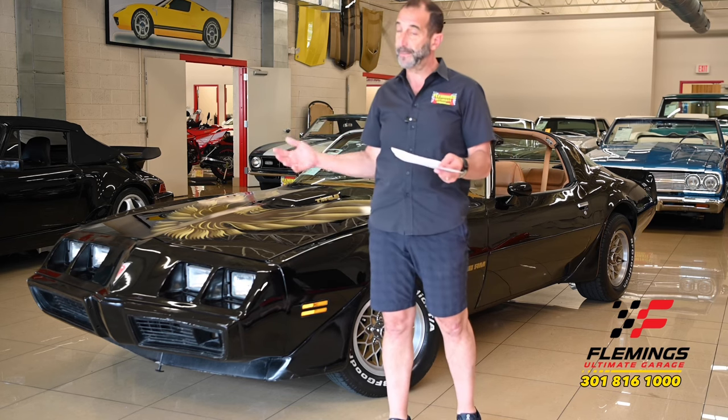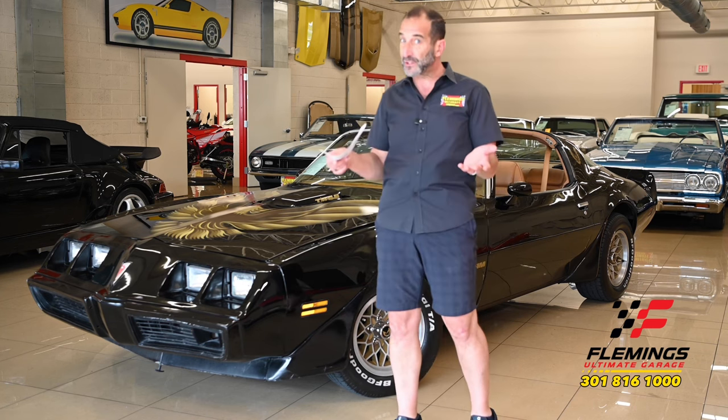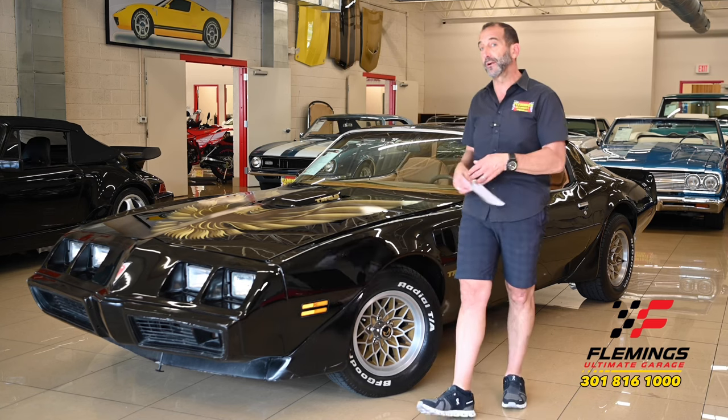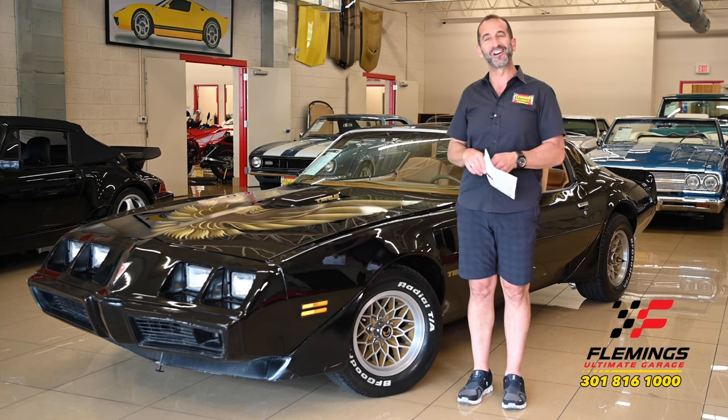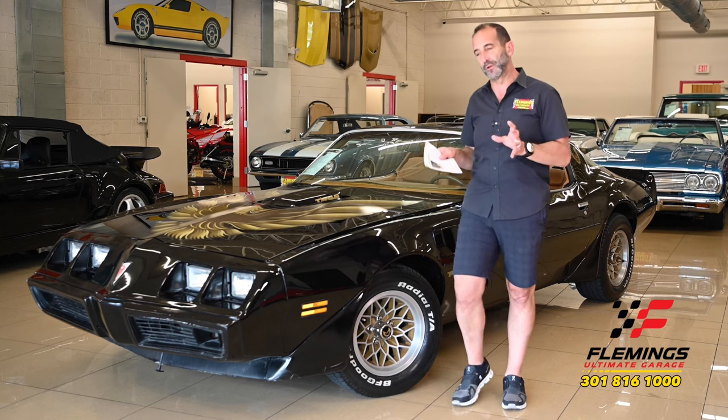This is loaded with features — air conditioning, T-tops, four-wheel disc brakes, WS6 package, suspension package, wheels and tires. It's a great car with so much fun stuff to enjoy, and it's one of those great muscle cars that's very much a modern car as well.